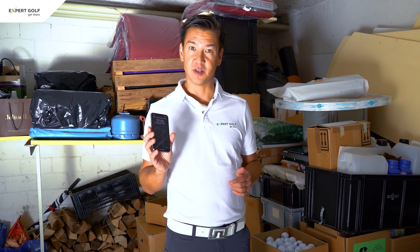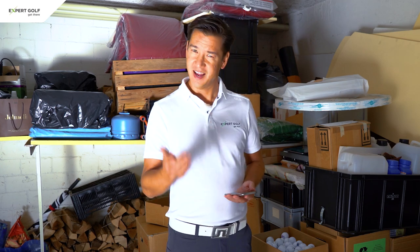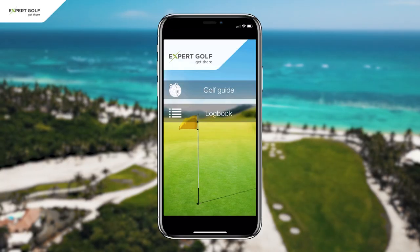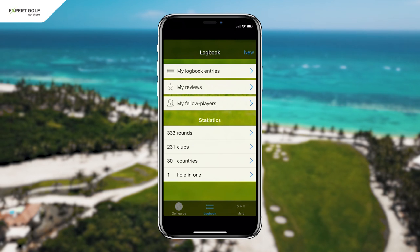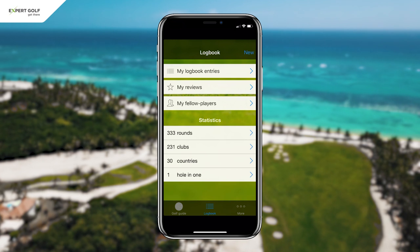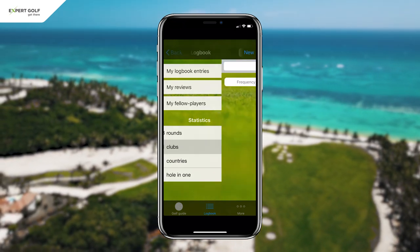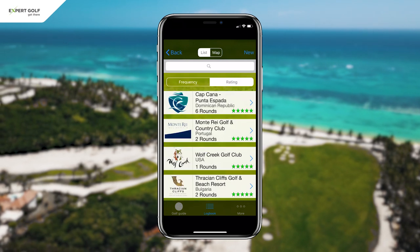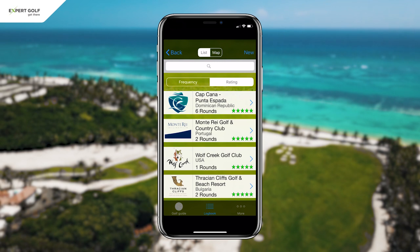Now the great thing about this app is that you can sort your rounds in all different kinds of ways. Let's have a look at my Logbook. I entered 333 rounds for 231 clubs in 30 different countries and registered one hole in one. Now if you ask me which my favorite golf courses are, I can simply tap on clubs and then sort them by rating. And there we are — I gave only four courses in the world a rating of five stars.